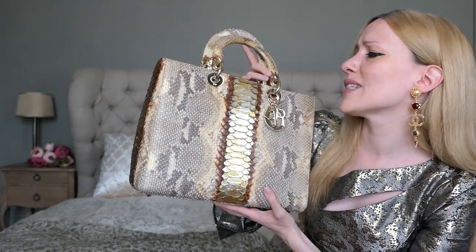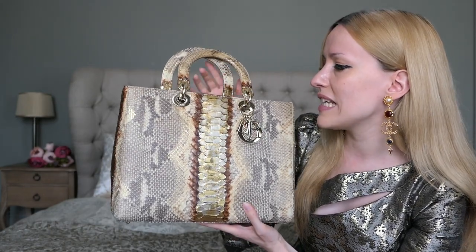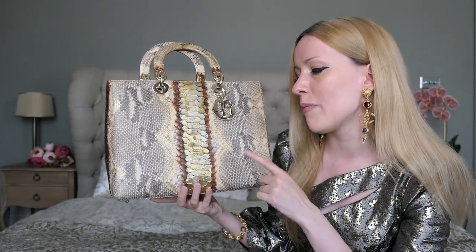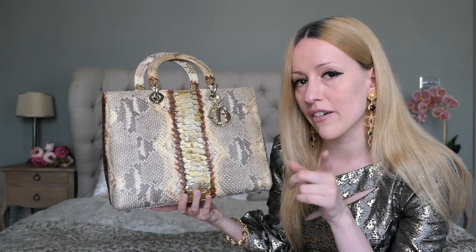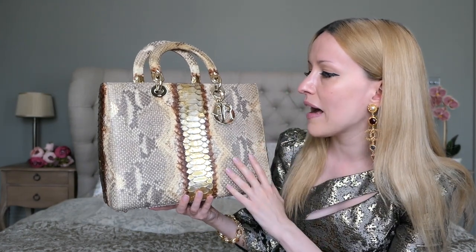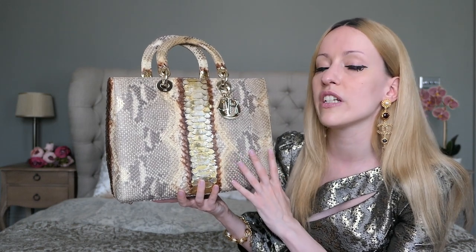This one was such a great find — I can't believe it. This is the large Lady Dior in the Royal Python, and it's a really rare bag nowadays. They only make the mini Lady Diors in Royal Python still; the medium and large ones have been discontinued. The large ones for sure. This bag is from 2007.